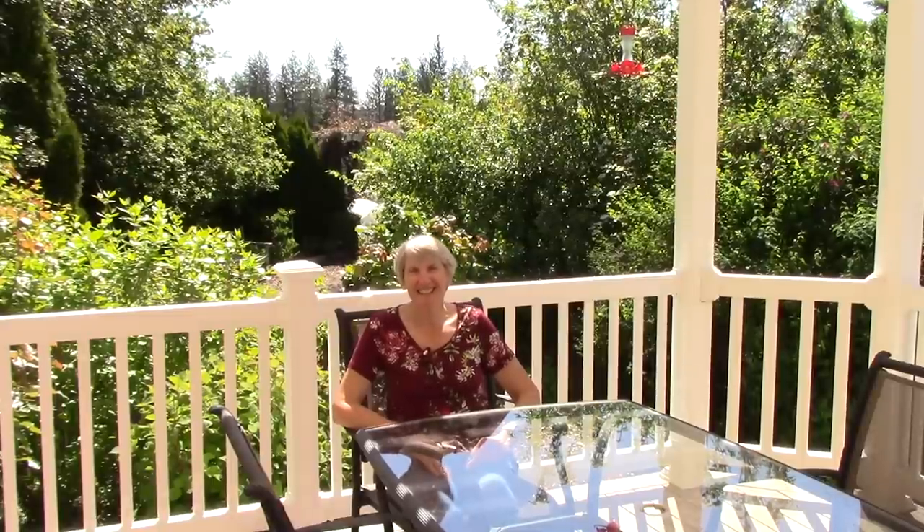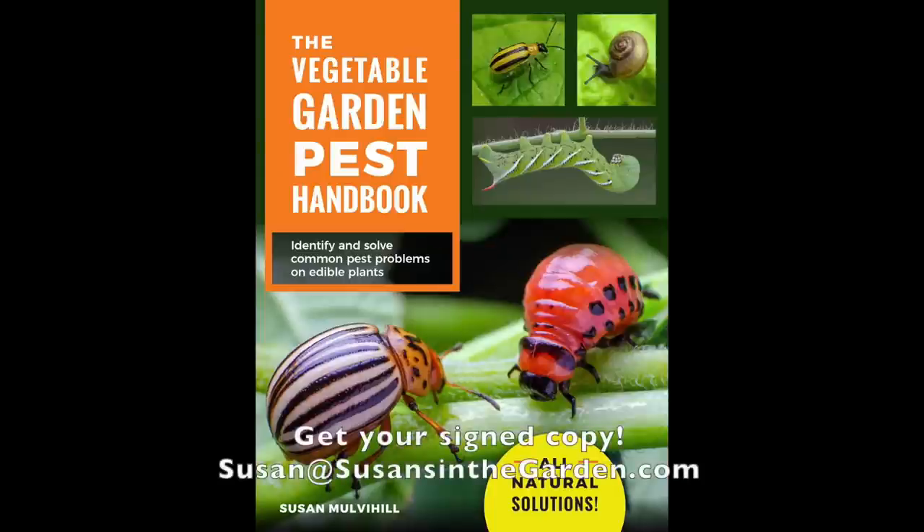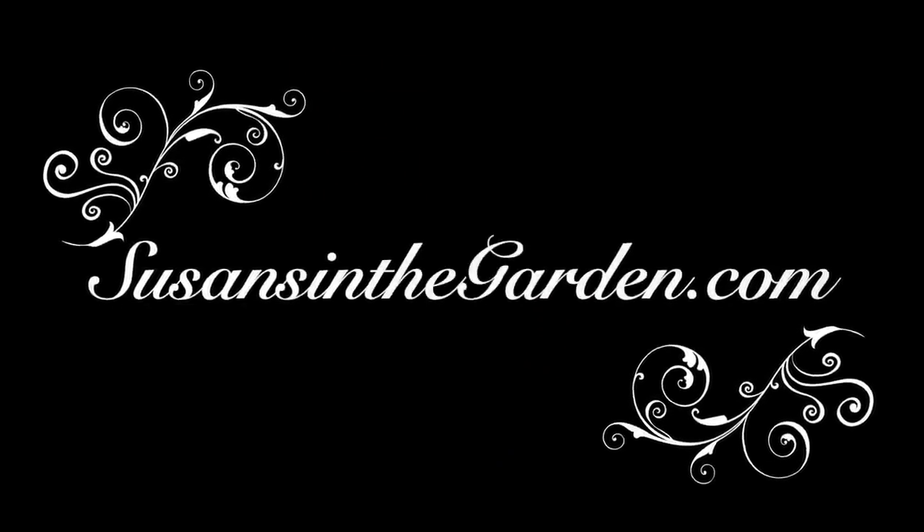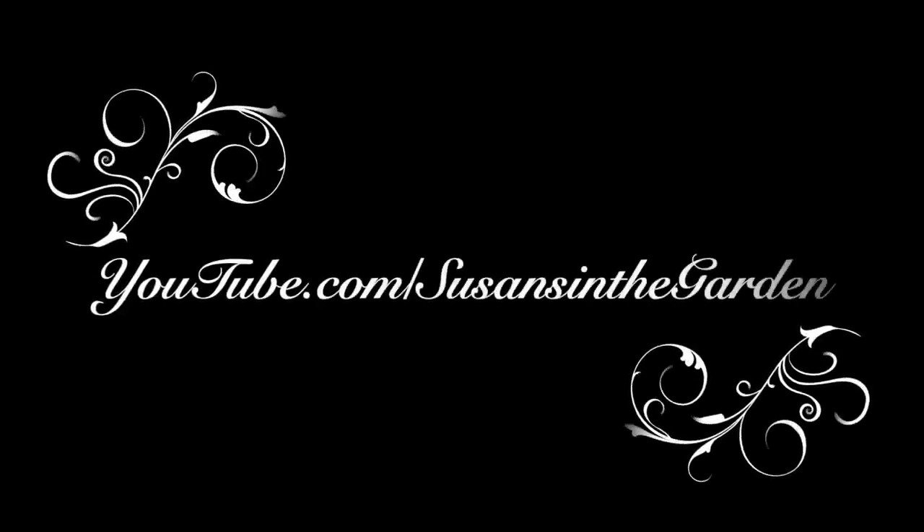Well, that concludes the garden tour for Susan and Bill Mulvihill. I hope you enjoyed it and I really appreciate your watching today. I'll see you next week. Happy gardening! Bye!